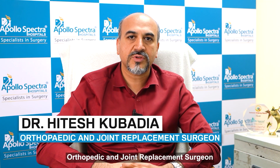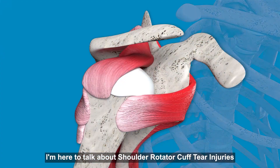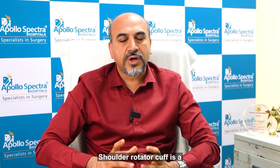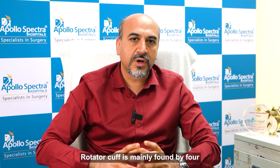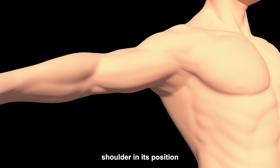Hello, I'm Dr. Hitesh Kubadia, Orthopedic and Joint Replacement Surgeon at Apollo Spectra Hospitals, Mumbai. I'm here to talk about shoulder rotator cuff injuries. Shoulder rotator cuff is a very important muscle of the shoulder. Rotator cuff is mainly formed by four important muscles which stabilize the shoulder in its position.